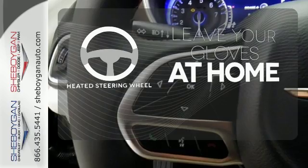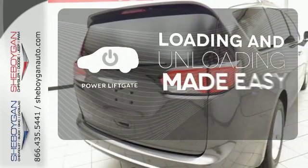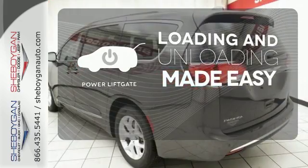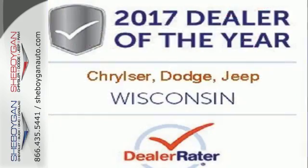Leave your driving gloves at home, thanks to the heated steering wheel. Loading and unloading your vehicle just got easier with the power liftgate. Get the fuel efficiency and utility you need in a family vehicle.